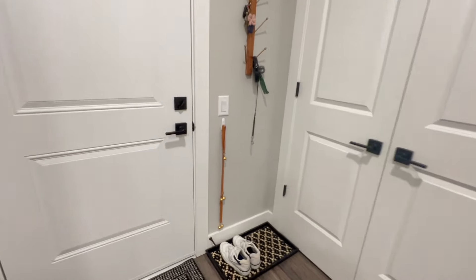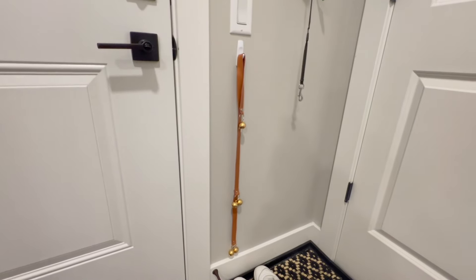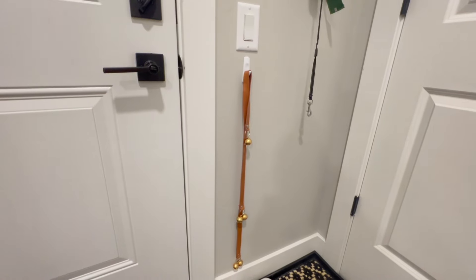We also have a bell by the door that he rings — we started ringing it whenever we took him outside. It just hangs from the doorknob and he'll walk over and ring it to go outside. Sometimes he doesn't do that so we just take him out if it's been too long, but it's super helpful. Training is also going really well — he can sit, shake, and stay. He just recently mastered shake so now we need to add new ones. They pick it up so fast, especially as puppies.